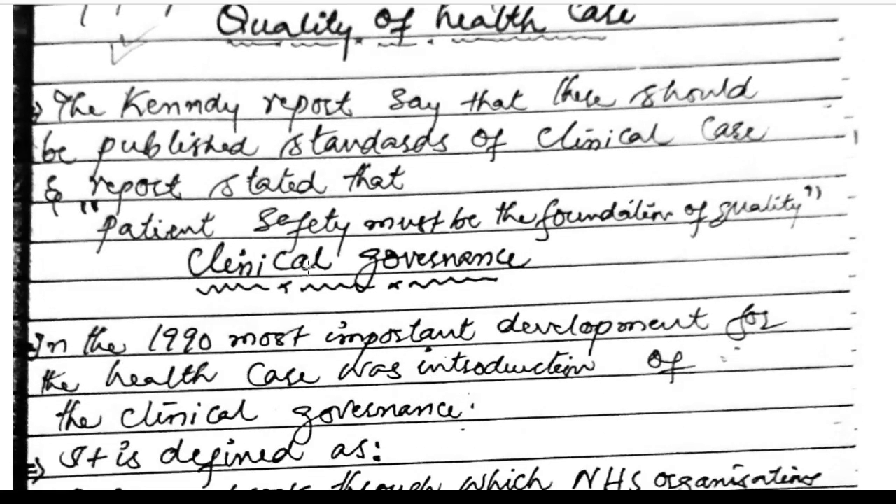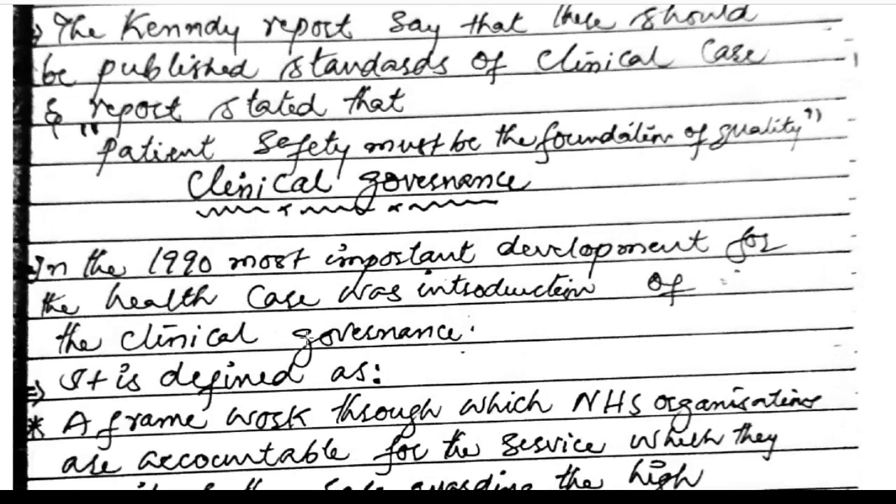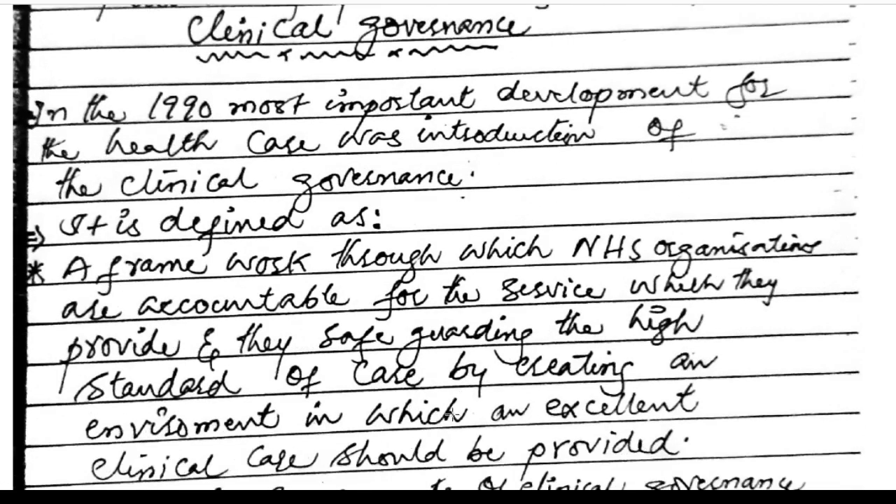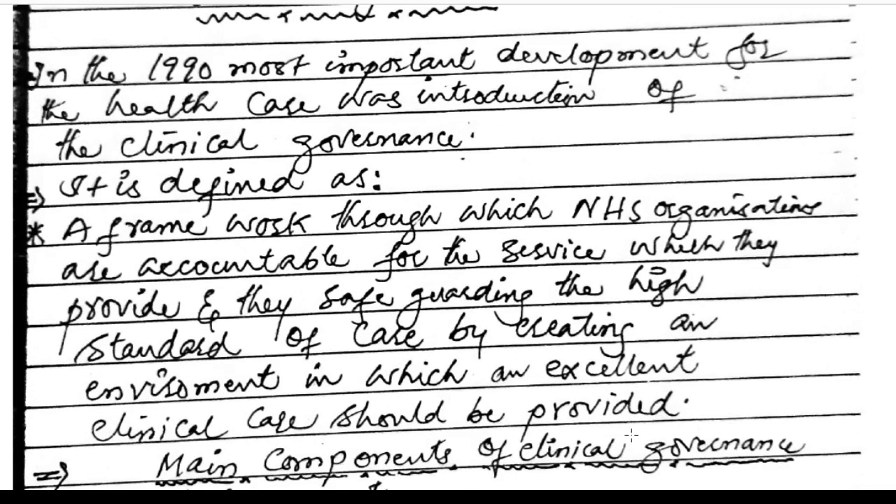Quality of health care. The Kennedy report stated that there should be published standards of clinical care, and that patient safety must be a foundation of quality. Clinical governance: in 1990, the most important development for health care was the introduction of clinical governance, defined as a framework through which NHS organizations are accountable for the services they provide, safeguarding high standards of care by creating an environment of excellent clinical care.